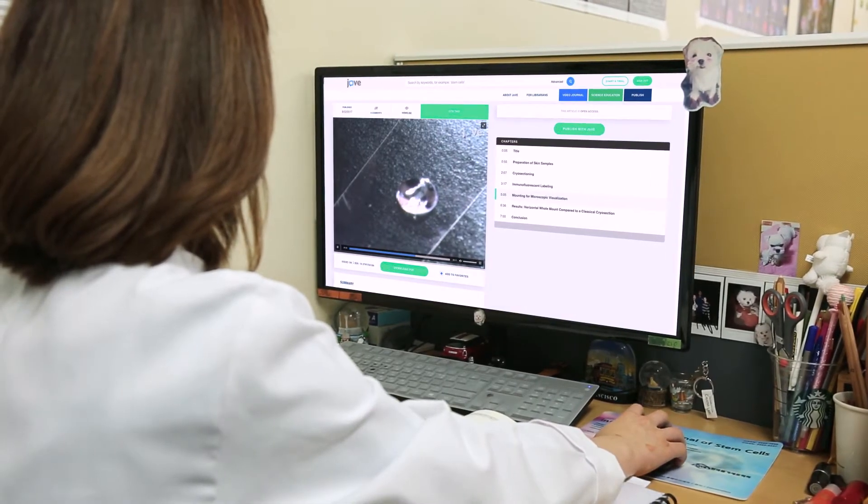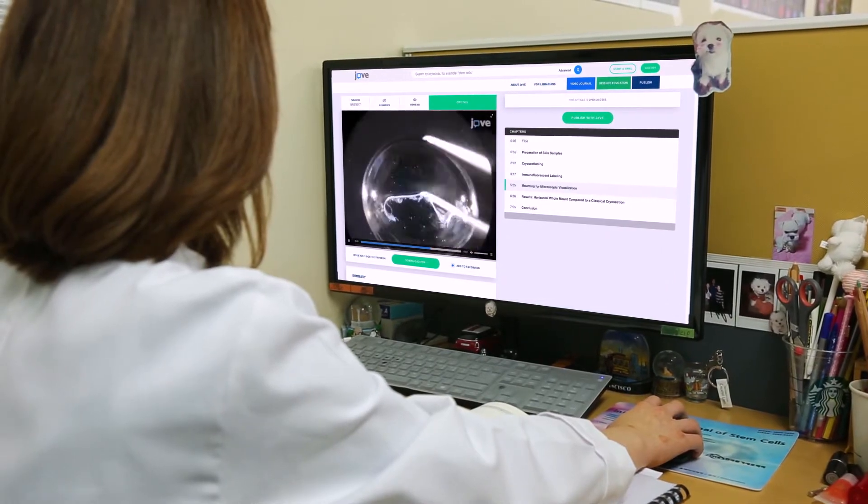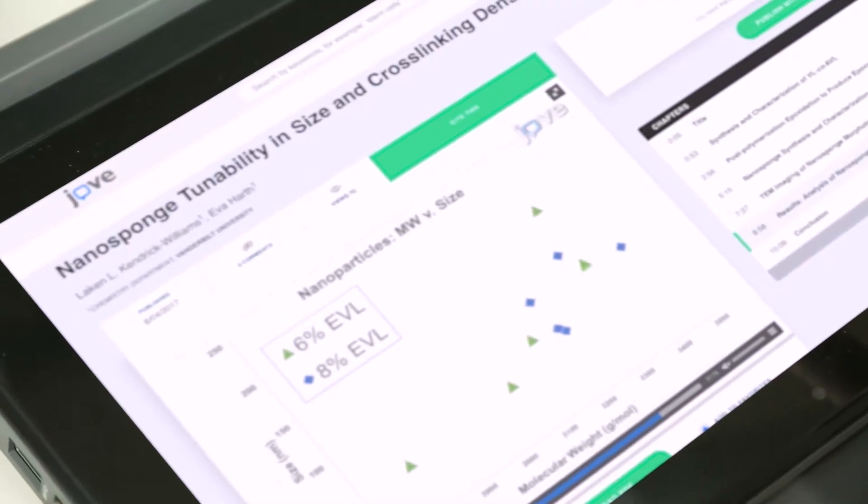Before JoVE, we didn't have the helpful video component that could be coupled to a given protocol. With that video component in hand, we can learn the latest, greatest methods that are being published, and we can learn them far more quickly.